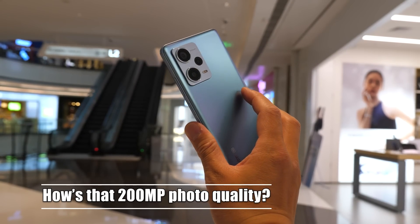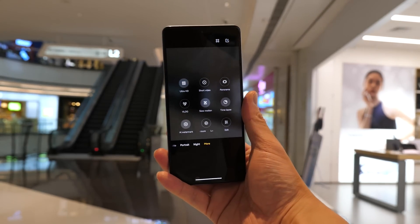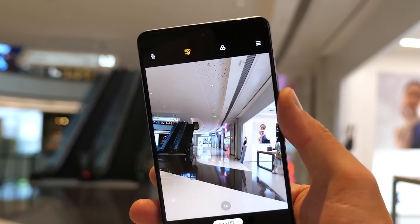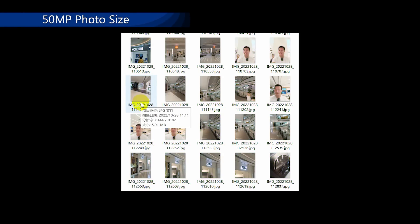And of course, how can we miss that 200 megapixel photo? You click more in the camera, then find ultra-HD and click in — you will see that 200 megapixel option. In case you want to know how large that 200 megapixel photo is — each is around 20 megabytes. Compared with the 50 megapixel on the Pro version, each file is around 7 megabytes.